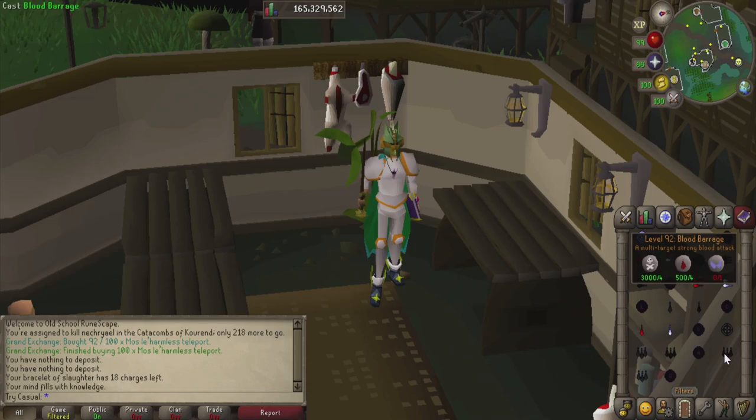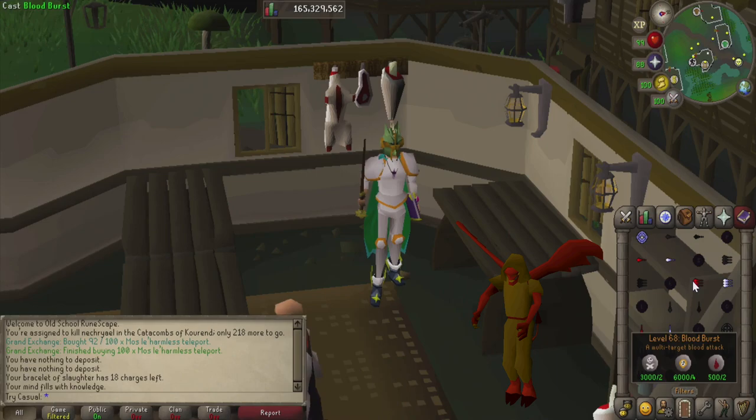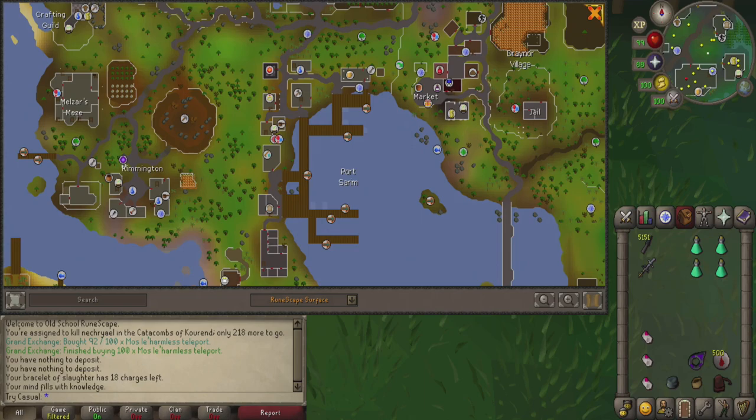For runes, we're carrying an arbitrarily high amount of death, water, chaos, and blood runes so we can cast ice burst and blood burst. Use blood or ice barrage if you have the option. We're bringing blood burst because necreals spawn death spawns that can damage us even through prayer — it's very small damage, so blood burst is more than enough to keep us healed. If you have explorer's ring 4, you can use the high alch function for 30 free alches per day.